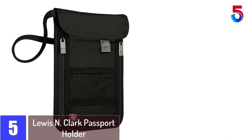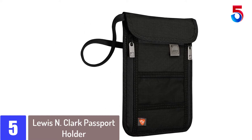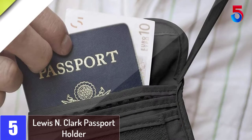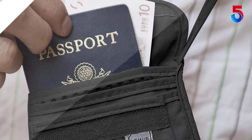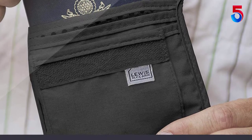Starting at number 5: the Lewis N. Clark Passport Holder. Winning many hearts with its great service, this passport holder has earned the title of Amazon's Choice. Therefore, this product will surely not disappoint you. The most important issue regarding passports and other documents is protecting your data from any unauthorized RFID scanning. With the help of special lining, you will never have to worry about that anymore.